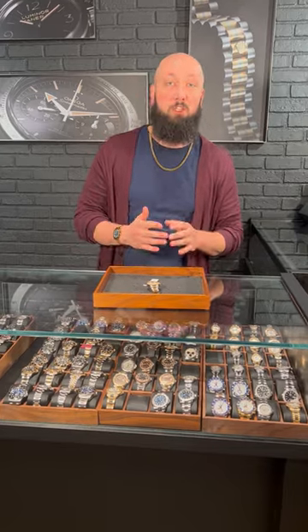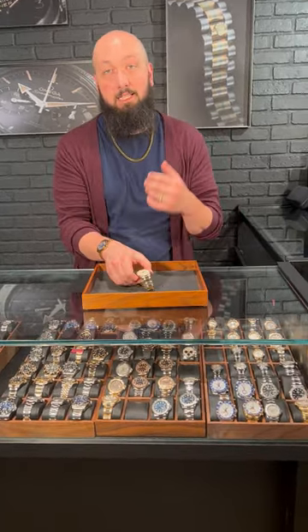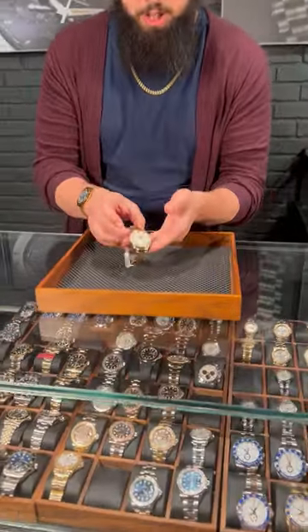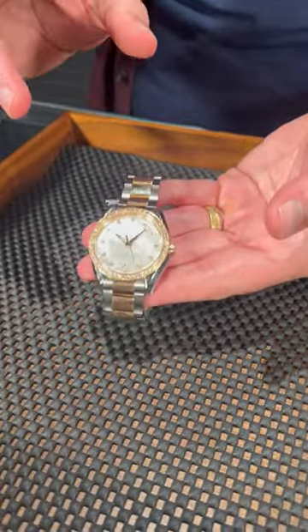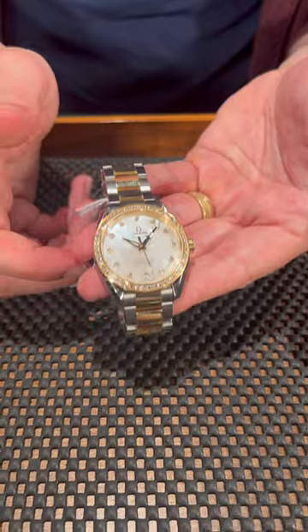If you've been following the trends in ladies' watches, you'll know they tend to be wearing bigger and sportier watches, and Omega heard that and then they made this beautiful Aqua Terra just for them. This is an incredible ladies' watch and at 36 millimeters across, this is definitely big when it comes to ladies.